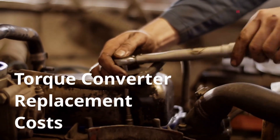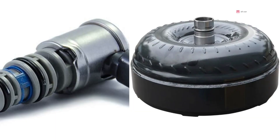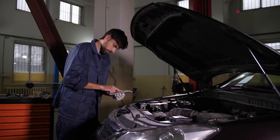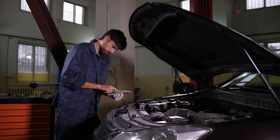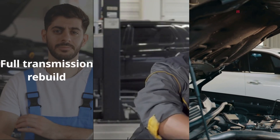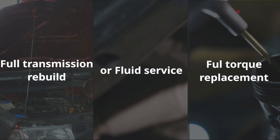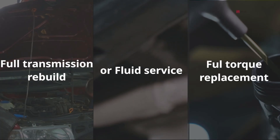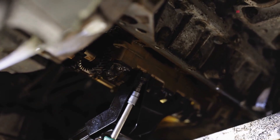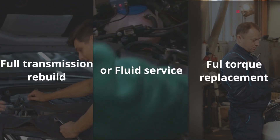If the shop determines that the torque converter itself is worn or contaminated, they may recommend replacing both the solenoid and the converter, which usually includes a fluid flush as well. At that point, your cost could easily fall between $1,000 and $2,500, sometimes even higher, depending on the transmission design. Many shops will push for a full transmission rebuild or replacement as soon as they see a P0741 code — and yes, sometimes that's the right call, but in a lot of cases a solenoid replacement and fluid service can fix the issue, especially if no other damage is present. If you're quoted thousands right away without a detailed diagnosis, it's smart to get a second opinion.